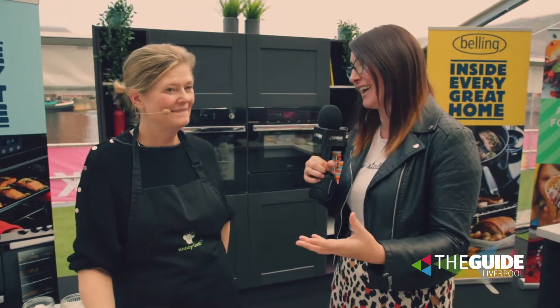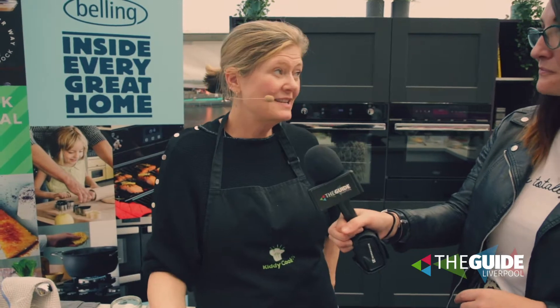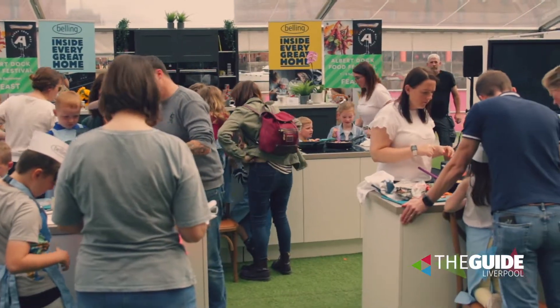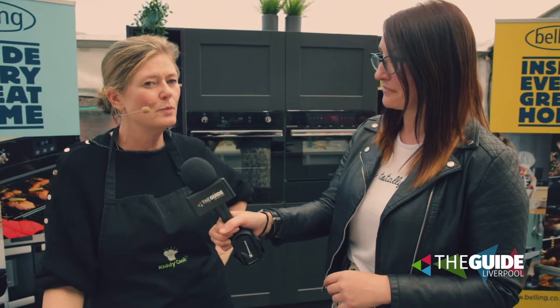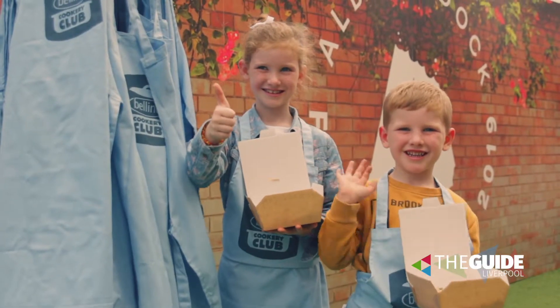Tell us why this is the perfect setting here at the dock to get families involved in the kitchen together. It's a great opportunity — you can see yourself from the filming here, it's a brilliant space. Benning have obviously sponsored it so we've got some really great equipment, which is great because a lot of the time kids don't actually get the opportunity to do the cooking. This is a real opportunity for kids just to get involved, and I think the earlier children can get involved the more interested they'll be in food and hopefully they'll eat food that makes them feel good.